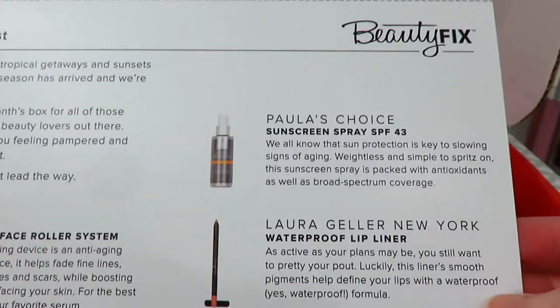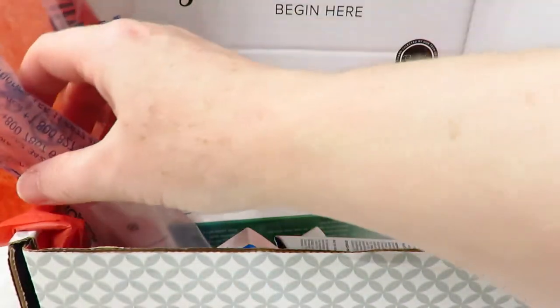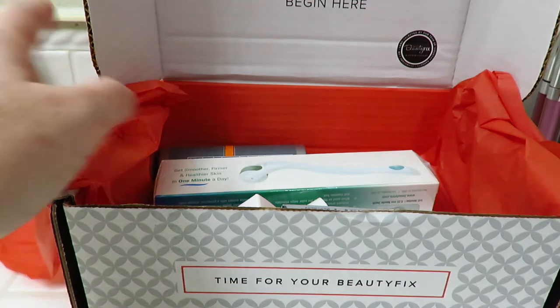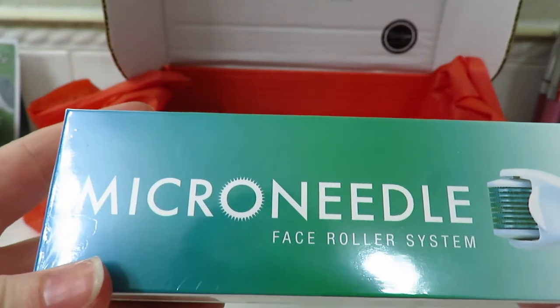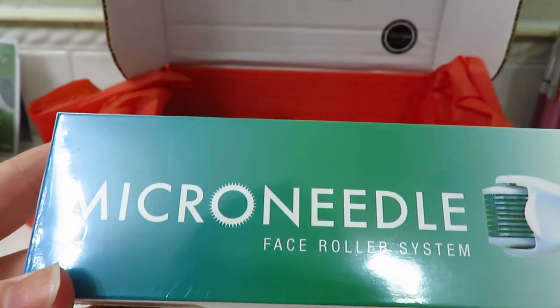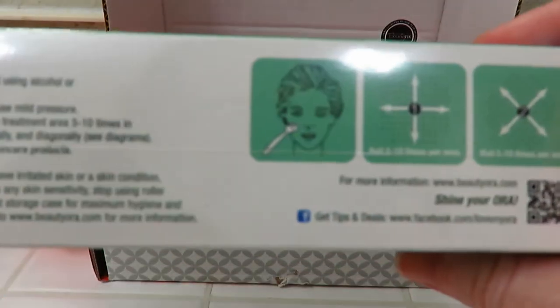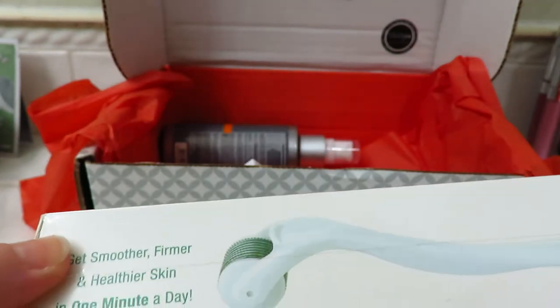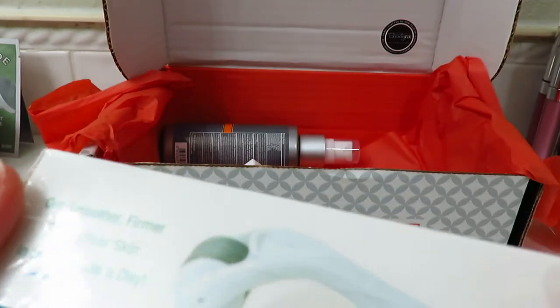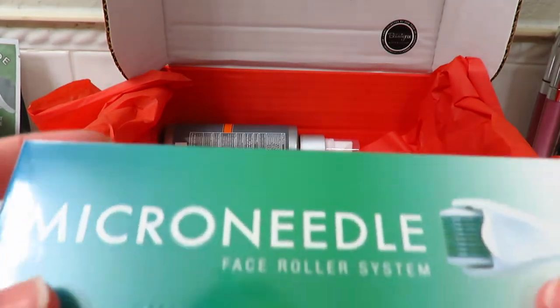This is a micro needle face roller system. I'm really kind of excited to try this — I've read about them. If y'all have ever used one, please comment down below and tell me if you like it and what you think about it.